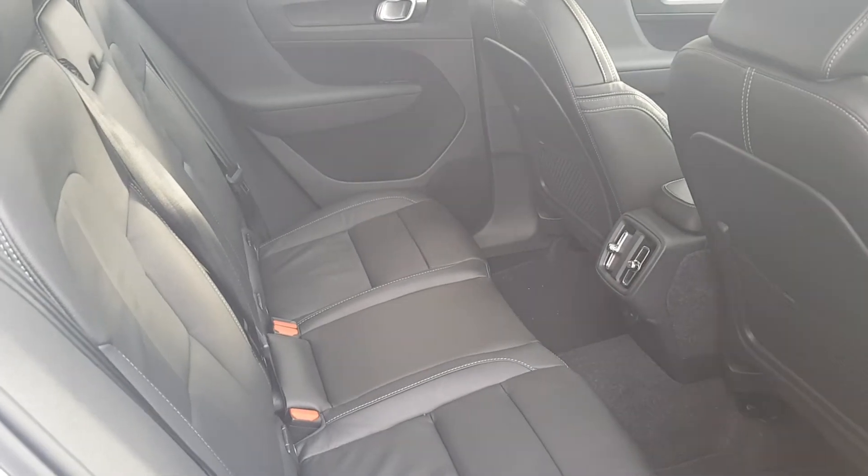We also have a large spacious back seat completed with a centre armrest. You also have a spacious boot, and if you do require any further room the back seats fold into a 60-40 split fold.